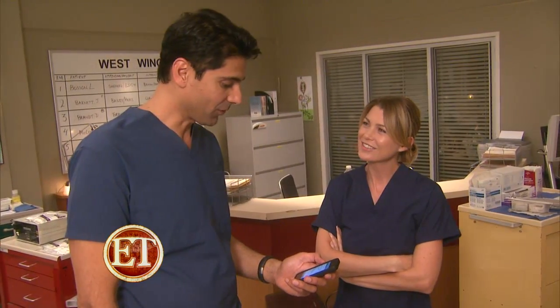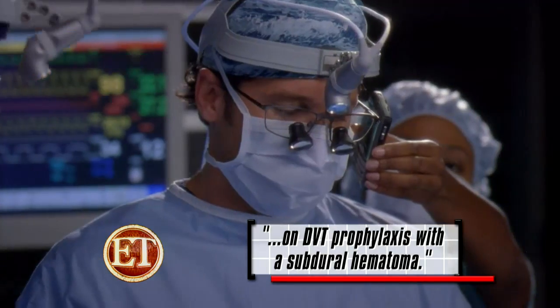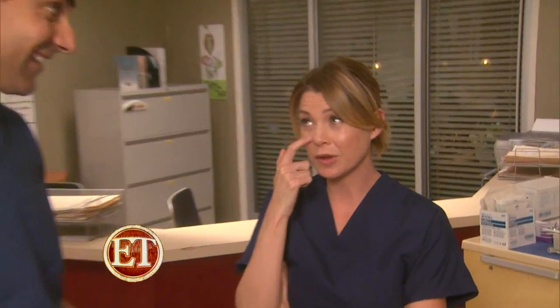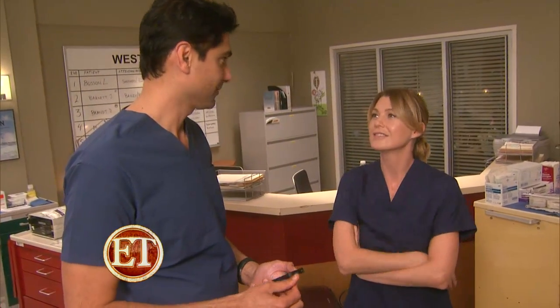I've got a post-op ortho patient on DVT prophylaxis with a subdural hematoma. She's got a blown pupil. Okay, subdural hematoma is a bleed in the brain. Yes. And a DVT — I do not know. A deep venous thrombosis, which is a clot in the leg. Yeah, clot. Yes. You pass. Thank you.